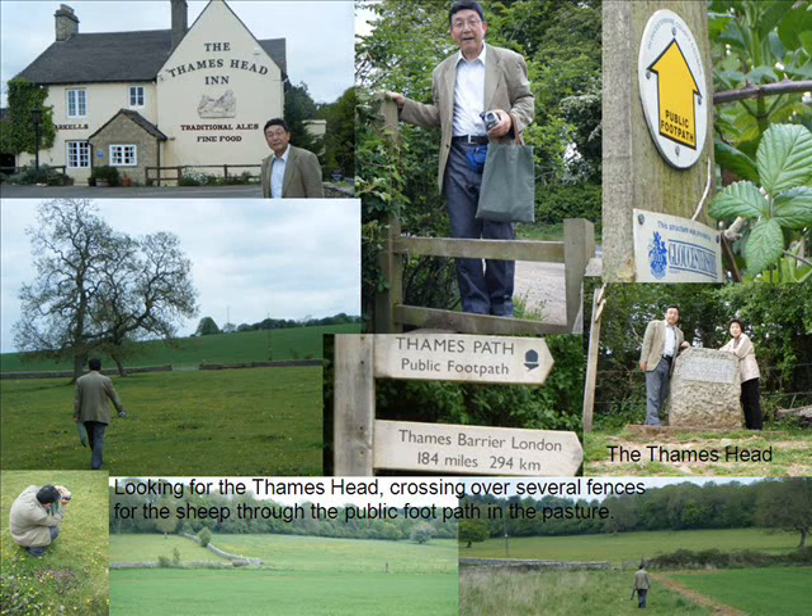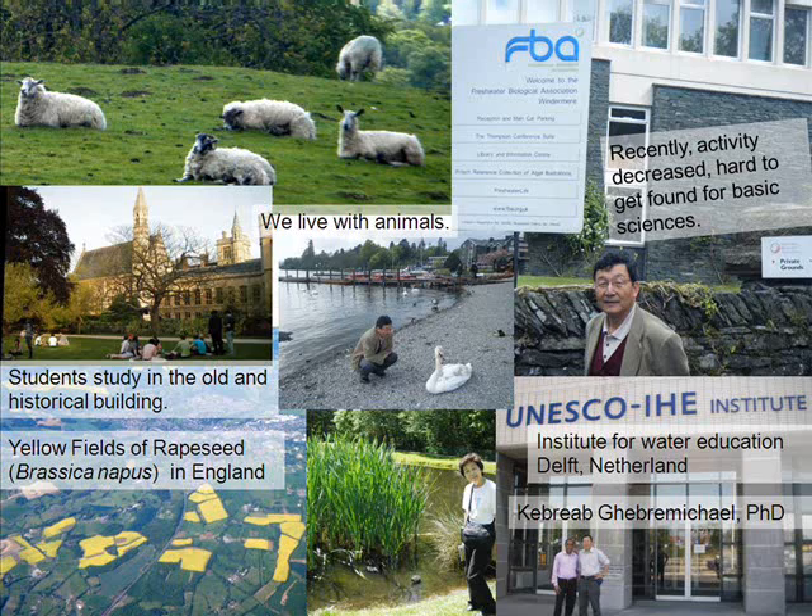On the way back to London, we looked for the Thames Head. We crossed over several fences from sheep through the public footpath in the pasture. Students study in old and historical buildings in Britain, and people learn many things from domestic and wild animals.